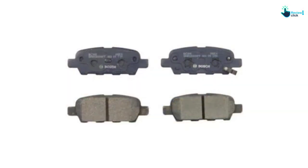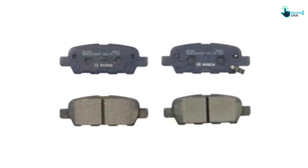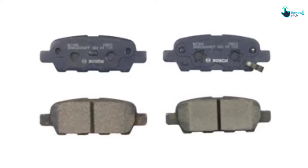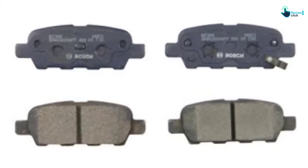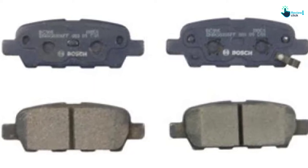A rubber core multi-layer shim provides insulation against noise, and a protective transfer layer extends the brake pad's life while helping to lessen dust each time you stop. However, this brake pad is only designed for use on specific Infiniti and Nissan models, so if you have any other brand you'll need to look at other options.